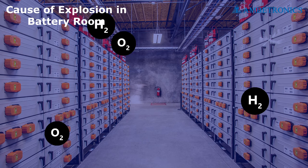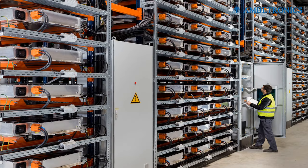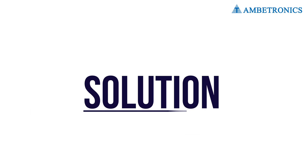When hydrogen gas reaches a concentration of four percent to 75 percent, hydrogen mixed with air can be explosive and is highly flammable. This is because hydrogen gas is emitted from lead-acid batteries — shown here are examples of hydrogen emissions per lead-acid battery.